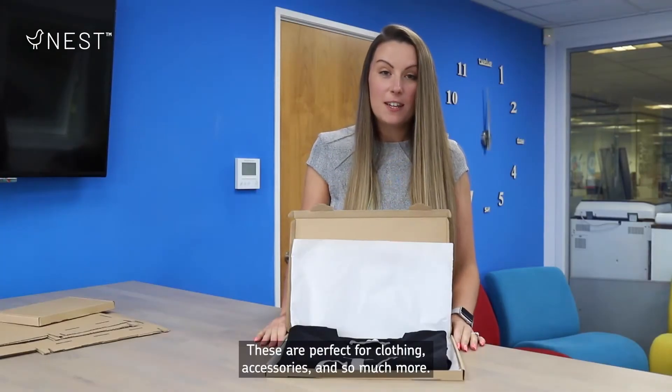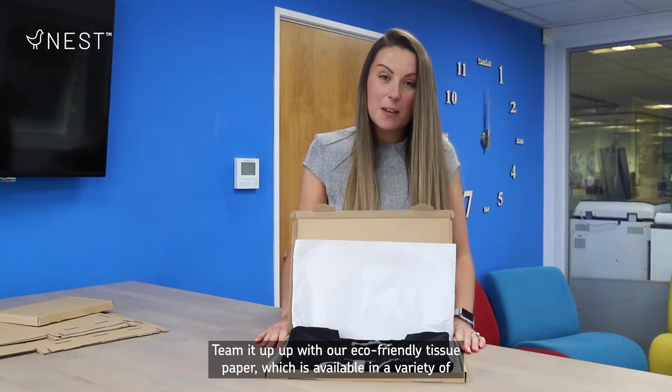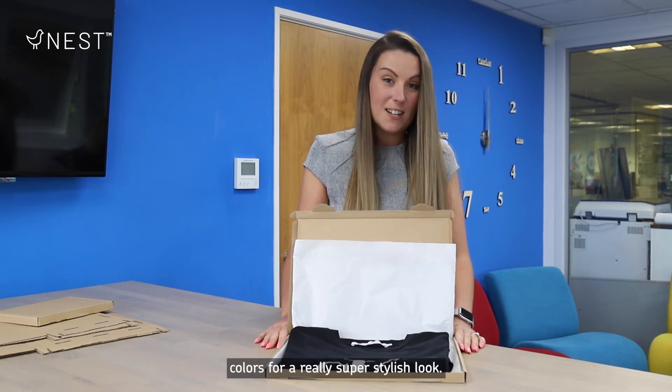These are perfect for clothing, accessories and so much more. Team it up with our eco-friendly tissue paper, which is available in a variety of colours, for a really super stylish look.